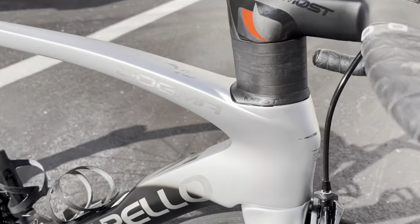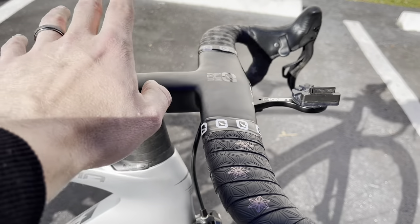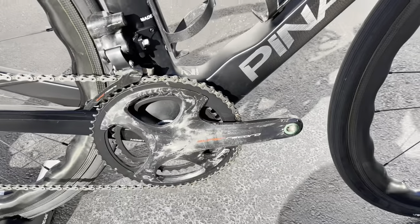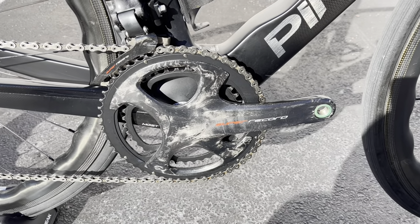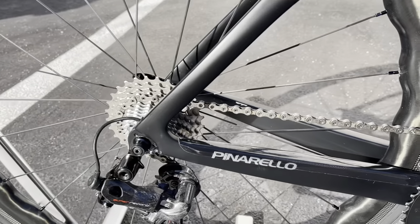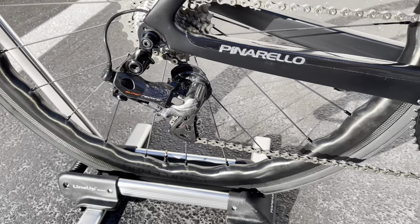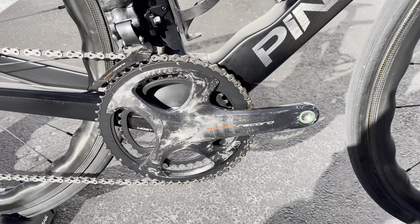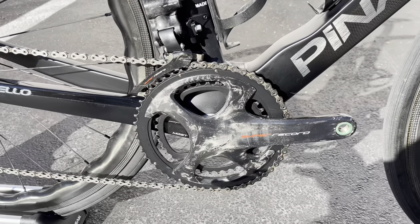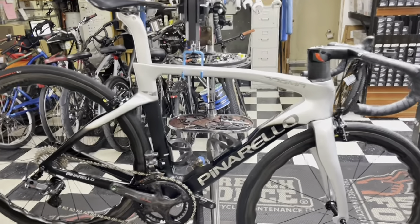Beautiful paint job — matte silver fading to black with a chrome Pinarello dog logo and the F logo. We have the Most stem, Most carbon fiber bottle cages. Going down to the crank, it's a Super Record carbon fiber crank at 172.5mm with a 52/36 chainring, and the Super Record front derailleur. 12-speed chain. In the back, the Super Record cassette — I believe an 11-28 — and the Super Record rear derailleur. Whenever you think Pinarello, you think Campagnolo, and with these Princeton wheels it really ties together. Campagnolo to me is like jewelry.